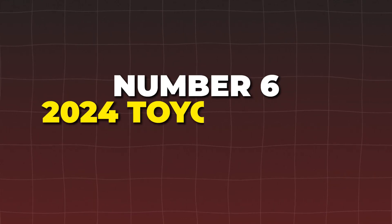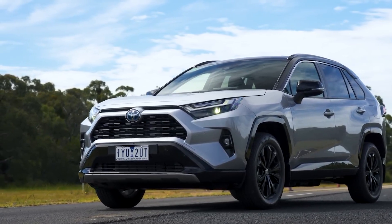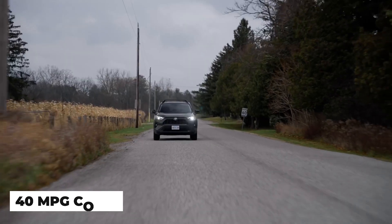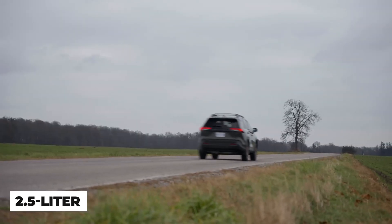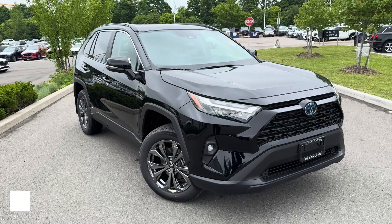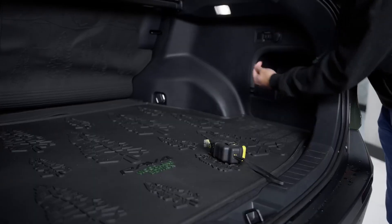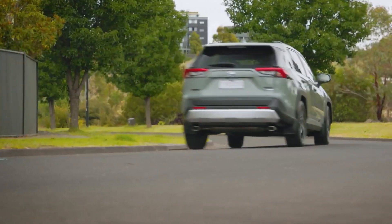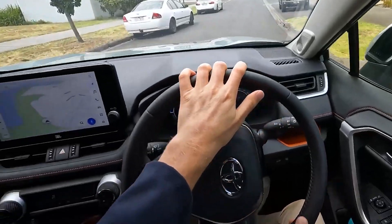Number 6: the 2024 Toyota RAV4 Hybrid is renowned for its 40 MPG combined fuel efficiency, making it a top contender for those looking to save on fuel costs. Its 2.5-liter engine paired with electric motors delivers a total of 219 horsepower, ensuring reliable and smooth performance. The RAV4 Hybrid's spacious interior and practical design make it a popular choice among families. Despite its efficiency, some may find the ride quality a bit firm, and the interior materials on lower trims may not feel as premium.